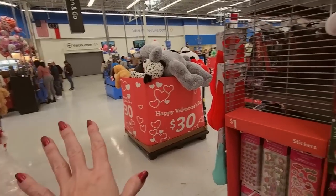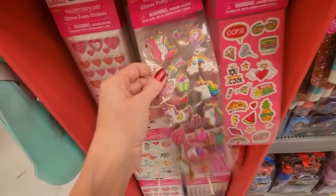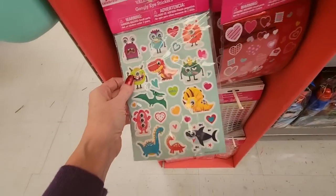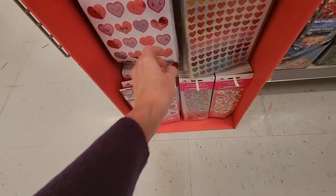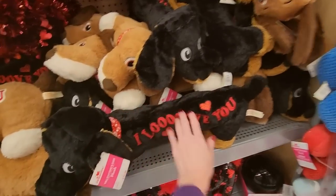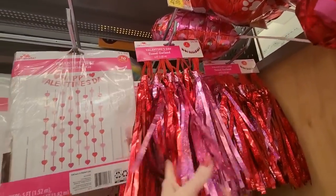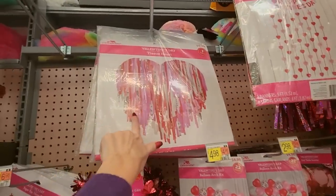We have Valentine's stickers — oh I like these with the little unicorns, look at that, they're sparkly. Little foil stickers, little animals with googly eyes, all the hearts. Yes — more weenie dogs. 'I love you.' We have a tassel garland for $4.98, and a little curtain for $3.98. A big tissue heart, Valentine's garland.